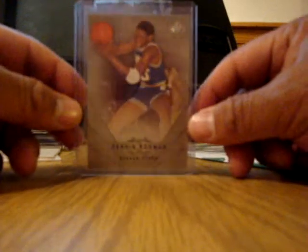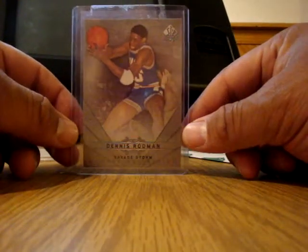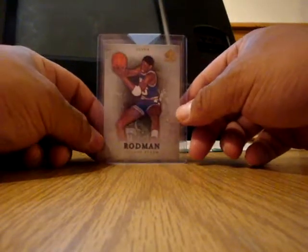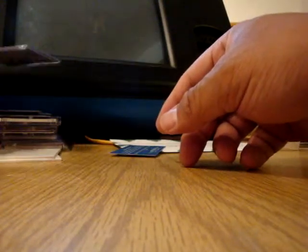Here's from SP Authentic — one of the base variations of this card. It's considered the canvas card. So I got that, the Rookie FX, and the canvas — looking to pick up the gold one.